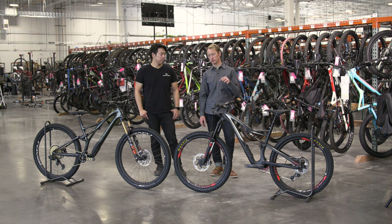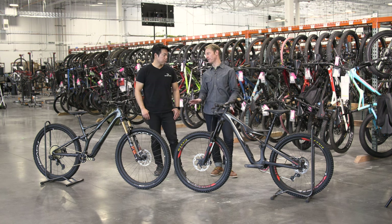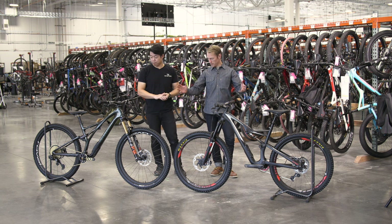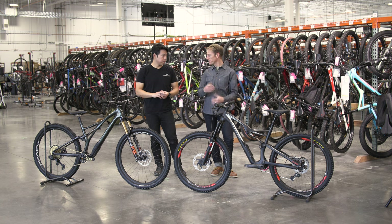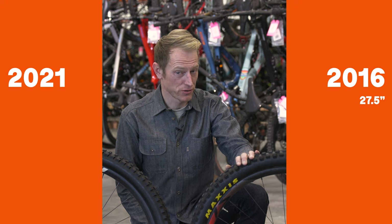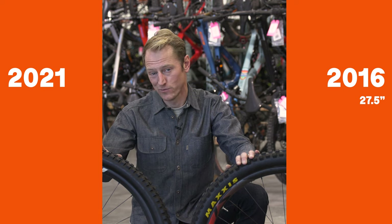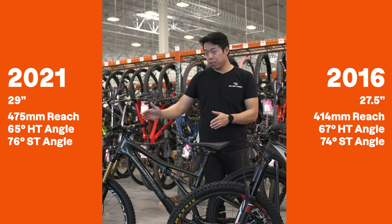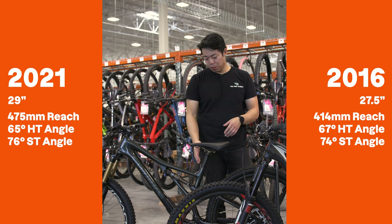The Specialized Stump Jumper is the most popular mountain bike we sell — by far. Maybe even the most popular of any bike. But the Specialized Stump Jumper has changed a lot over the years. There's five years between these two and it's undergone two revisions in that time. You can see the difference just right away — it's obvious the frames are designed in different ways. Let's start with some basic numbers: the older Stump Jumper has 27.5-inch wheels, the new one has 29-inch wheels, and the geometry has changed a lot. The newer bike is longer, with a slacker head tube angle and a steeper seat tube angle.